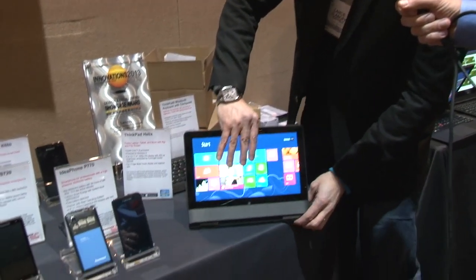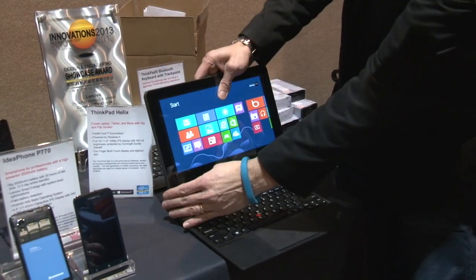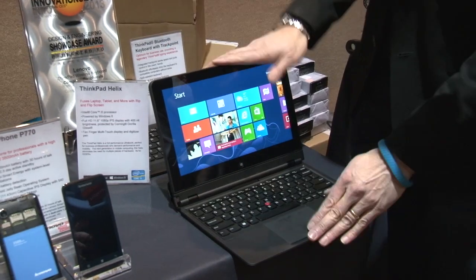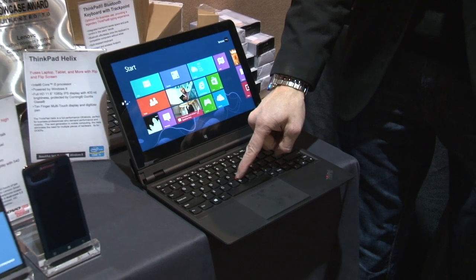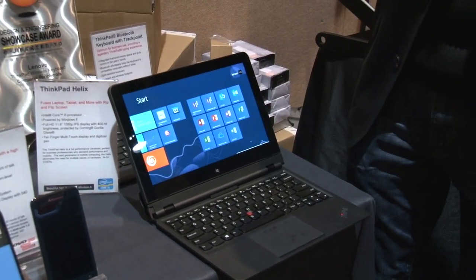Let's try the rip and flip again. So I flip it around — I really like doing this because I think I'm good at it. And we're back in business. Full keyboard obviously, Lenovo's distinctive red button for your mouse navigation, and obviously it is a Windows 8 touchscreen.